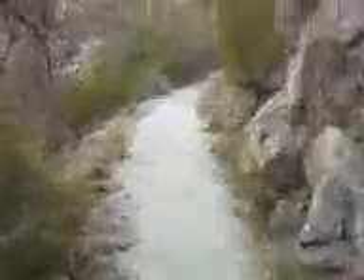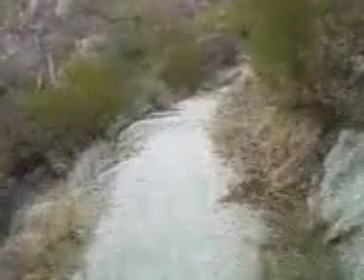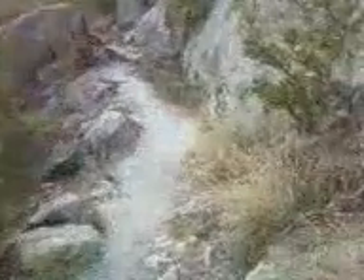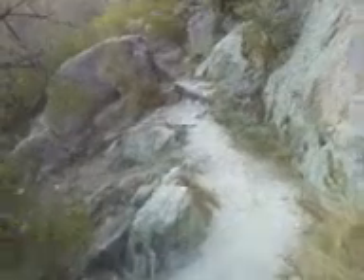Mount Lemon is 8,600 feet high and I'm trying to get to a place this morning called Romero Pass — it's 6,000 feet. To relate it to something in our area, Prescott is 5,300 feet in elevation and Flagstaff is around 7,000 feet, so we're getting into the high country, so to speak.